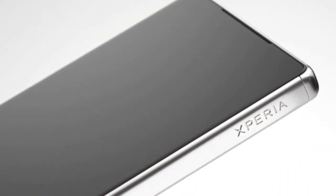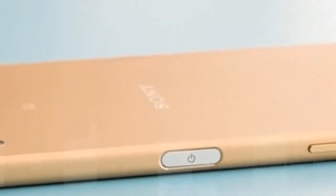One of the most notable additions on the G5 is said to be in the form of a magic slot, which is said to be linked with some kind of hardware expansion. The report adds that the ticker display will sport a screen resolution of 160x1040 pixels, again the same as the one found on the V10 smartphone.